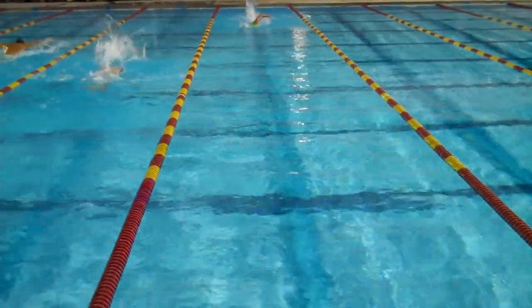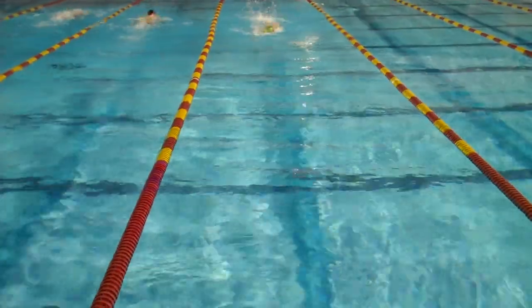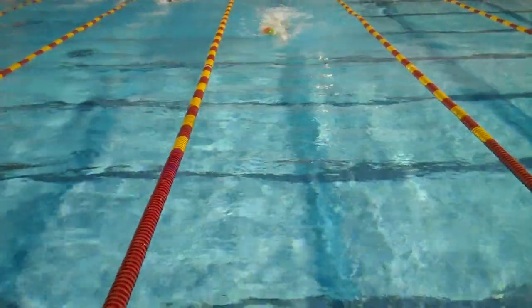Okay, this is Eric. Eric gets very little distance per stroke. He's actually got a pretty good kick going, but he's got a very short choppy stroke.